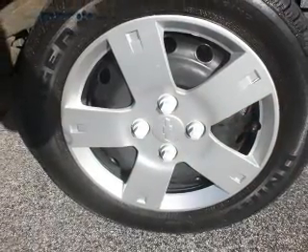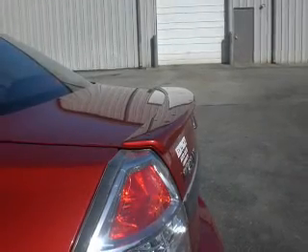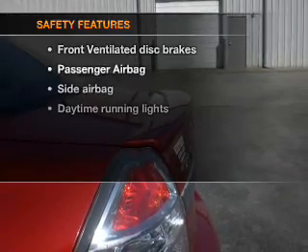Air conditioning, power steering, an AM FM stereo with a CD player, and an adjustable tilt steering wheel.